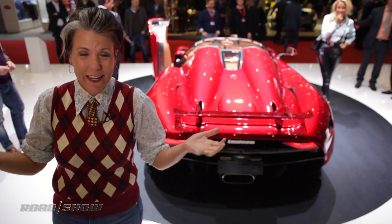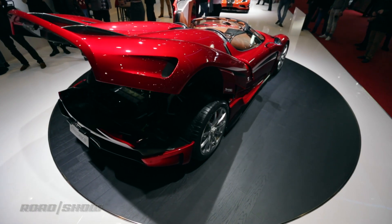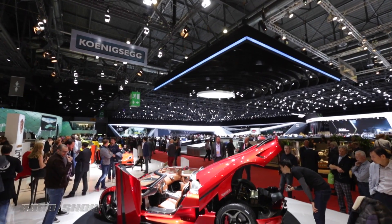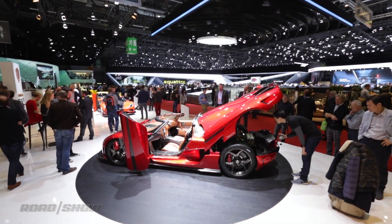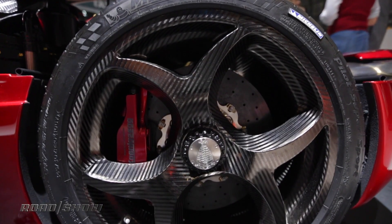Who needs detailed numbers, right? Over 1,400 pound-feet of torque. All of that is coming through three electric motors and one internal combustion engine. We've got a 5-liter twin-turbo V8 and two electric motors mounted on the rear wheels, and one that's mounted on the crank.